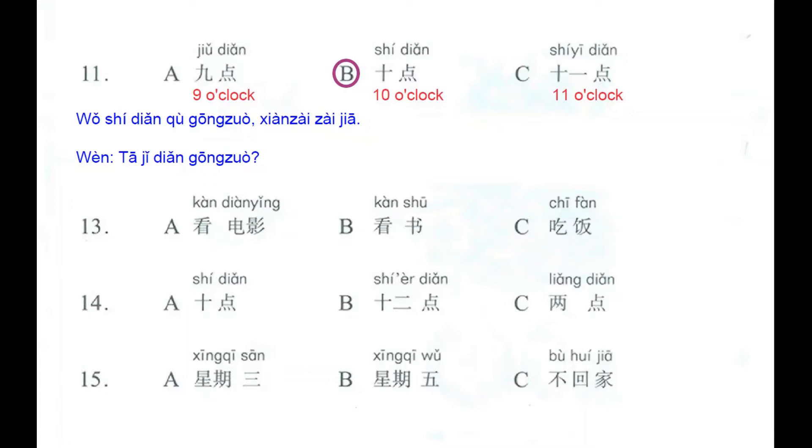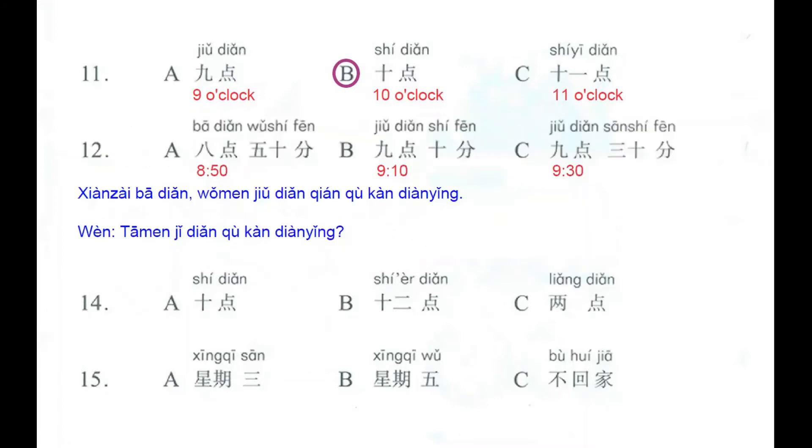We move to number 12. We continue talking about hours. In this occasion we have 八点五十分 — 8 and 50 minutes; 九点十分 — 9 and 10 minutes; and 九点三十分 — half past nine.